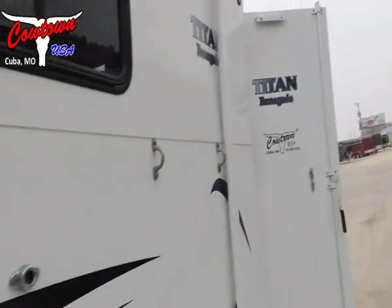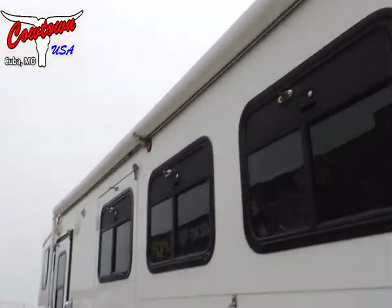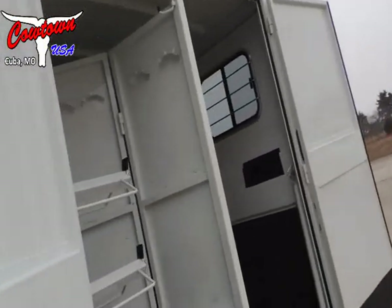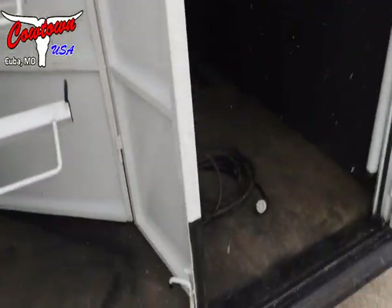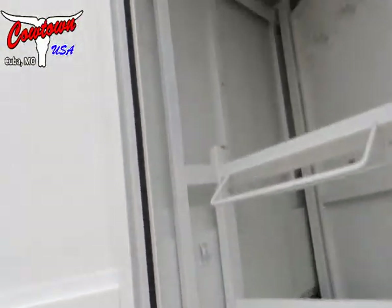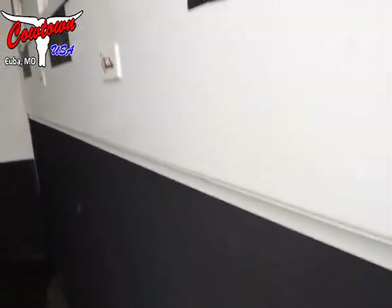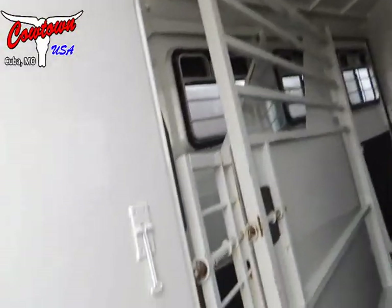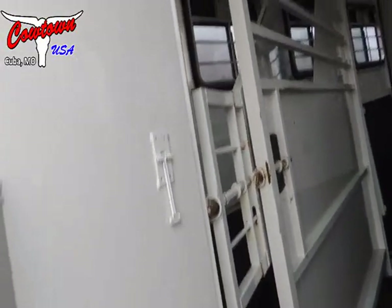It's cold. Nice big awning — I'm going to tell you that awning is probably 16 feet or better. Collapsible rear tack, swing-out saddle racks, double wall, rubber line, full stud divider, all spring locking dividers on them.